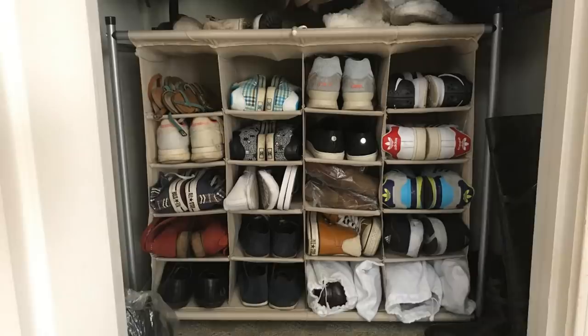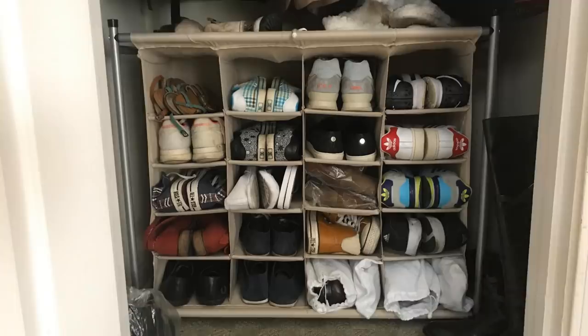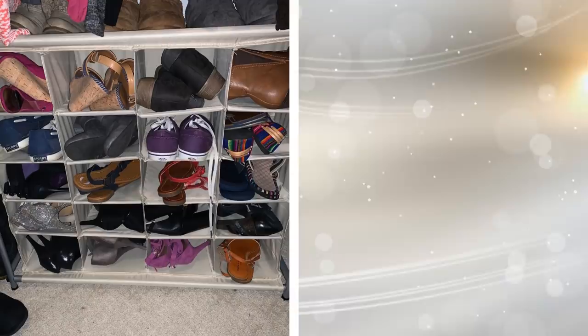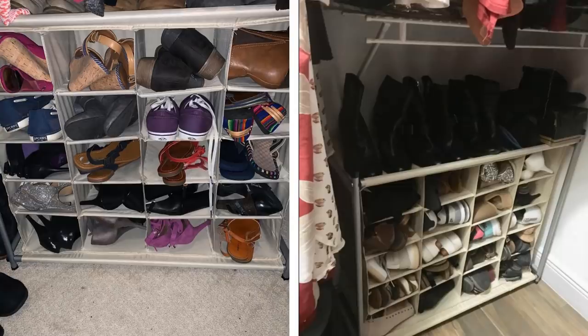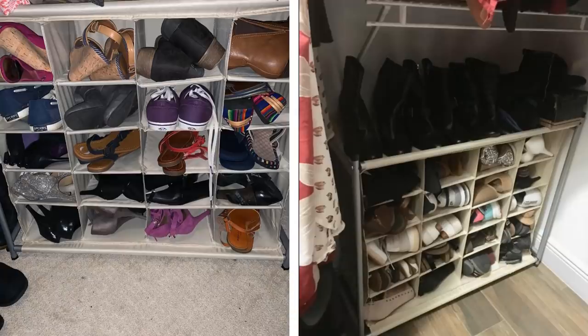Tip 16: A shoe cubby is almost the same idea as a coat rack. It is not something you think about until you are walking into your apartment and kicking off your shoes. You can have a pile of shoes that simply look messy and are a hazard as you trip on the pile. With a shoe cubby near the door, you have your shoes nicely organized. You can take any pair you want out or put the current pair in when you come home.